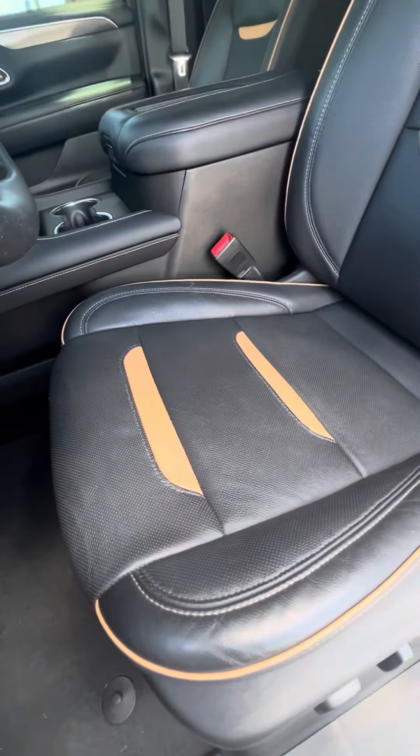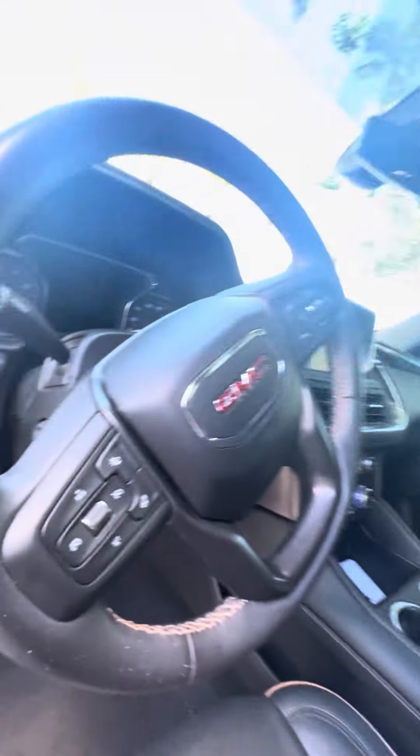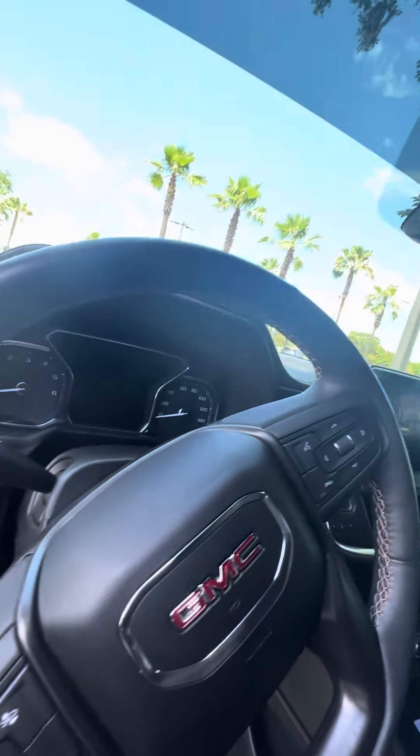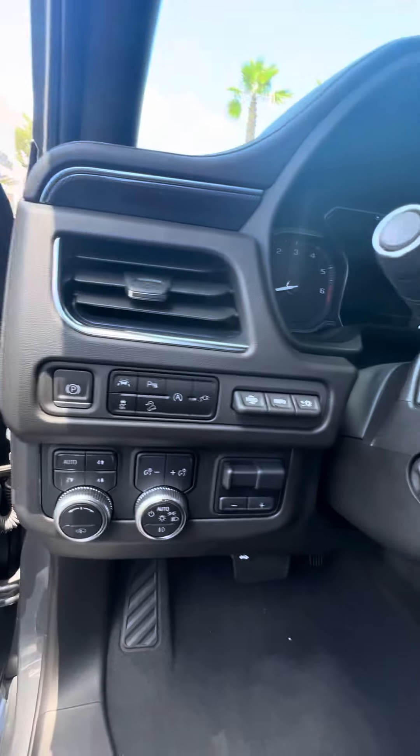Let's look at the seat that gets used the most — the driver's seat. No rips, no tears in the seat, AT4 embroidery in the headrest, heated steering wheel, controls on the steering wheel. Fully loaded — auto, four-high, two-high, four-low. Heads-up display.